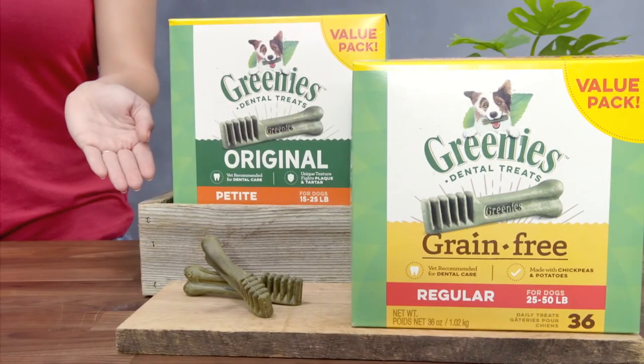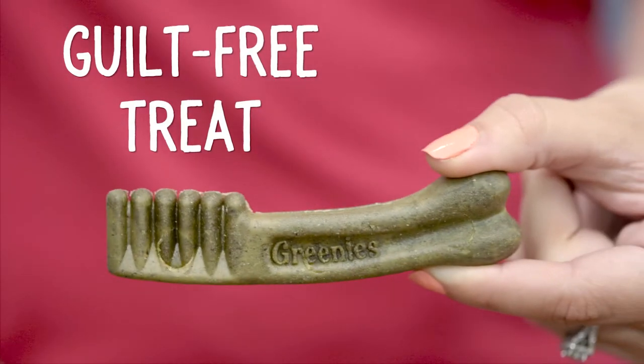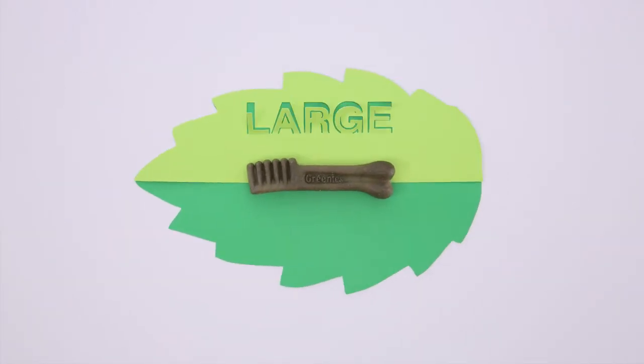And Greenies aren't just healthy for your dog's teeth. They're also low fat and low calorie, making them a totally guilt-free treat. You can get this guilt-free gum health goodie in a variety of sizes including teeny, petite, regular, and large.